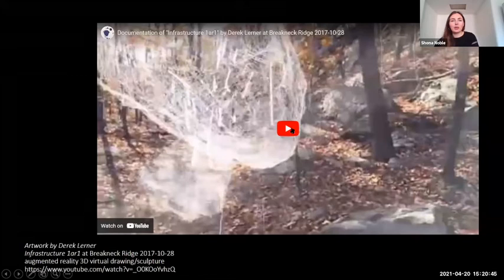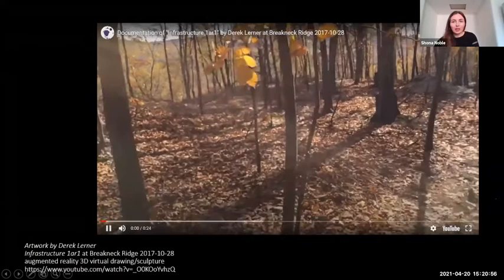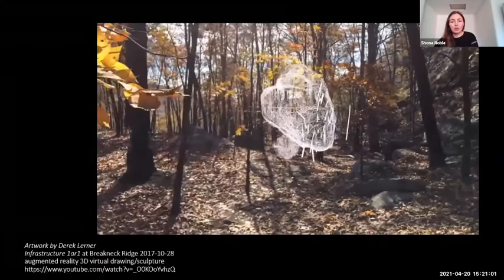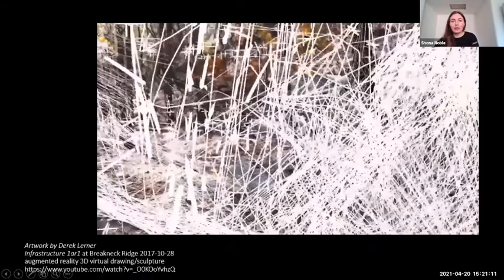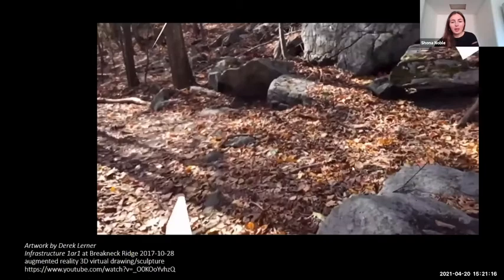I want to play on this and use augmented reality to overlay data on the physical landscape that tells us more about the people of the past through the people that live there now. This is an artwork by Derek Lerner, and it's an example of how digital sculpture and drawing can be placed in situ and interactively. The digital realm in this context can be thought of as a medium for revealing the hidden layers of information and meaning in the landscape.